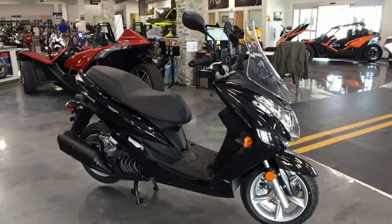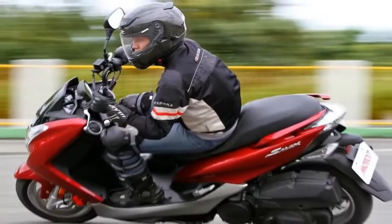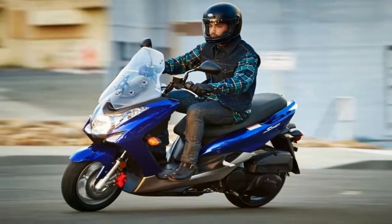The telescopic fork front end is set with 26 degrees of rake, leaving us with 3.2 inches of trail for nimble parking lot maneuvers. A coil-over monoshock lays horizontally in the frame.